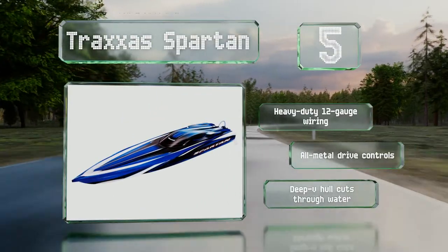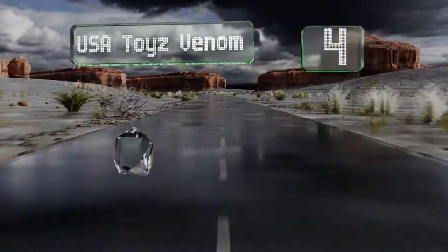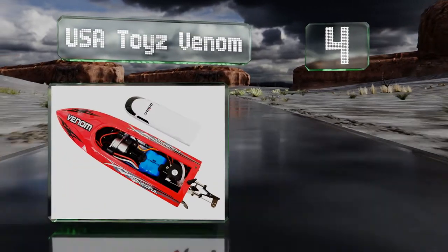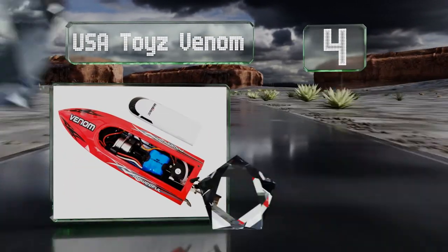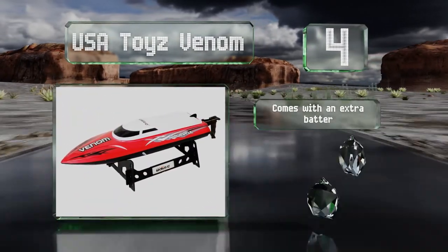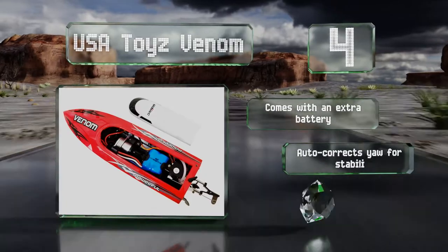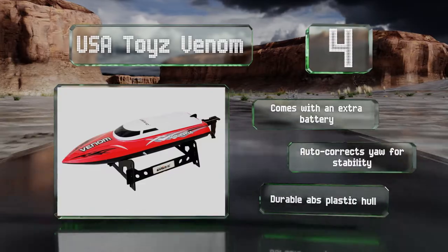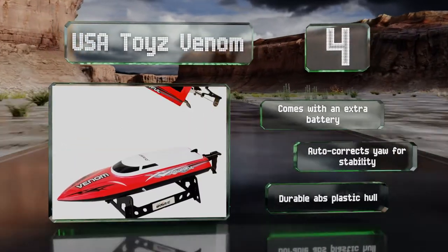At number four, the USA Toys Venom utilizes a 2.4 GHz frequency controller that allows for multiple boats to be raced at the same time without interfering with each other. Its water-cooled single-prop motor is unlikely to overheat, no matter how hard you push it. This one comes with an extra battery and a durable ABS plastic hull, plus it corrects yaw automatically for stability.